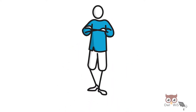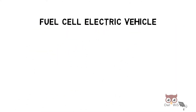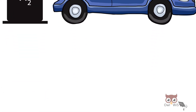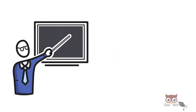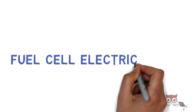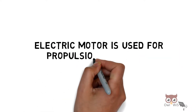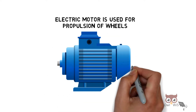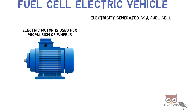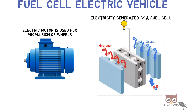When we talk about alternative fuel options, fuel cell electric vehicle is one of the choices. It uses hydrogen as a fuel. In today's video, let us understand fuel cell electric vehicles, also known as FCEVs. Here, an electric motor is used for propulsion of wheels. The electricity generated by a fuel cell is used, with hydrogen and oxygen as inputs.